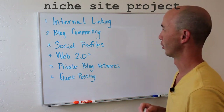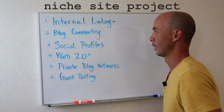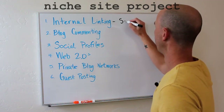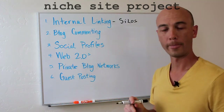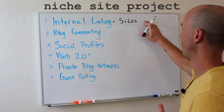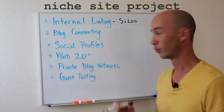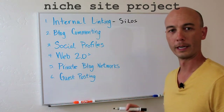First off is internal link building. This is really something that you should be planning from the beginning. You should have an idea about the keywords and the overall structure and architecture of your website. This is around silos — I'll put a link below — but it's really about an internal linking structure that's deliberate, and essentially you're controlling the link juice within your site.